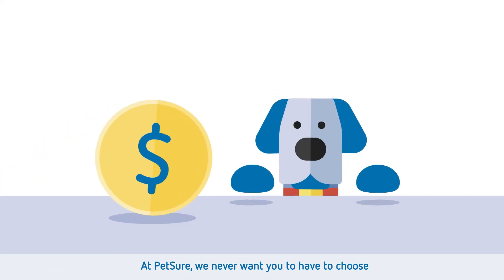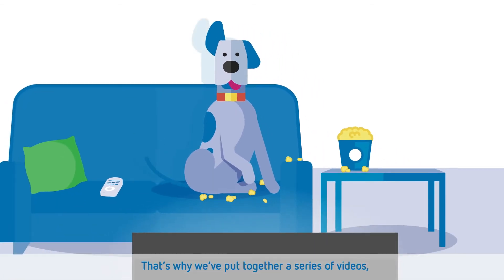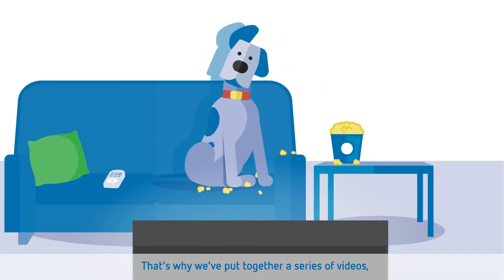At Petsure, we never want you to have to choose between money and the well-being of your pet. That's why we've put together a series of videos to answer all your questions about pet insurance.